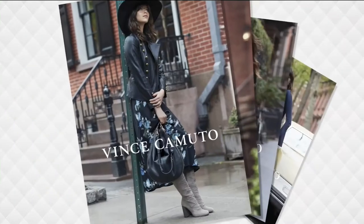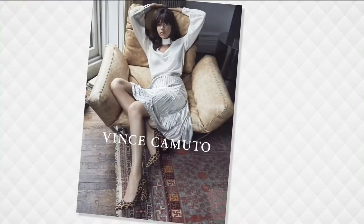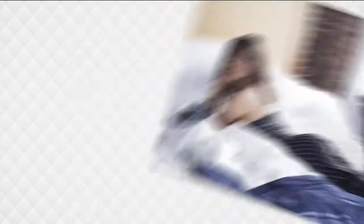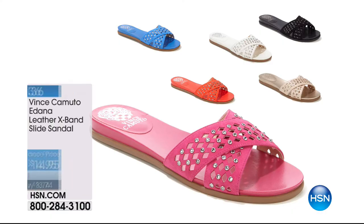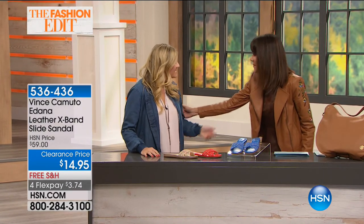Whenever we have the opportunity to share Vince Camuto with you, it's all about adding sophistication, luxury, and on-trend style to your wardrobe at incredible prices here at HSN. Collections that have brought so many awards — and throughout the entire line it's all about complete detail, uniqueness, and being on trend. Casey Selena, our director of marketing, is with us. We have three one-minute specials coming up.